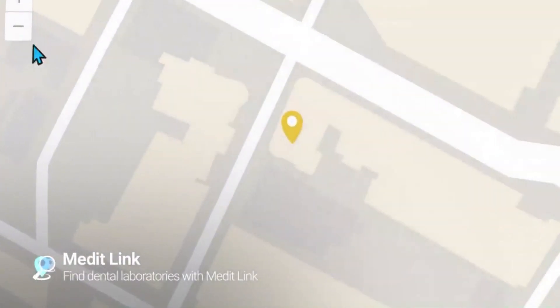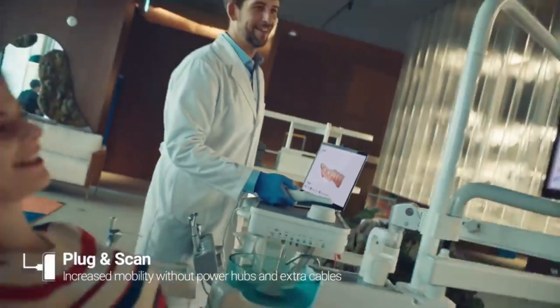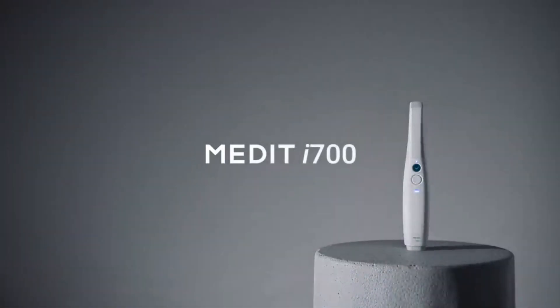Wondering where you can send your digital data? You will be amazed at how easy everything becomes with digital. It's all at your fingertips. Unleash your limitless potential with i700. Better for patients. Easier for dentists. Medit i700.